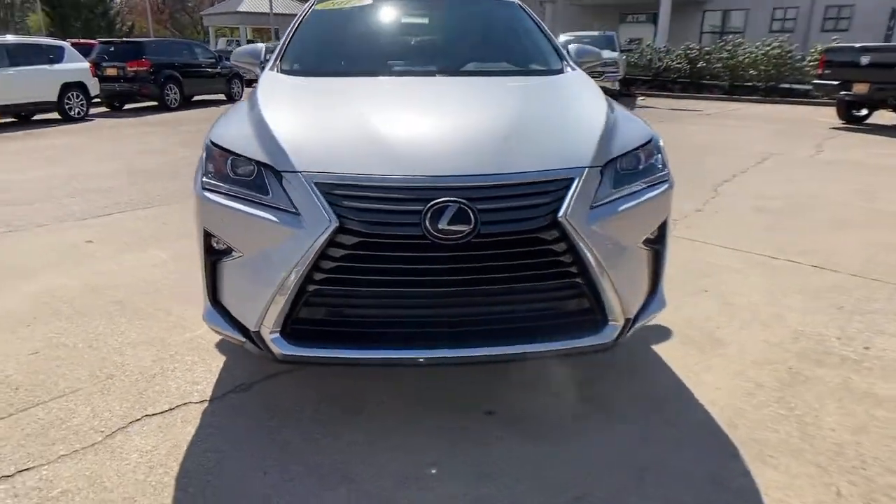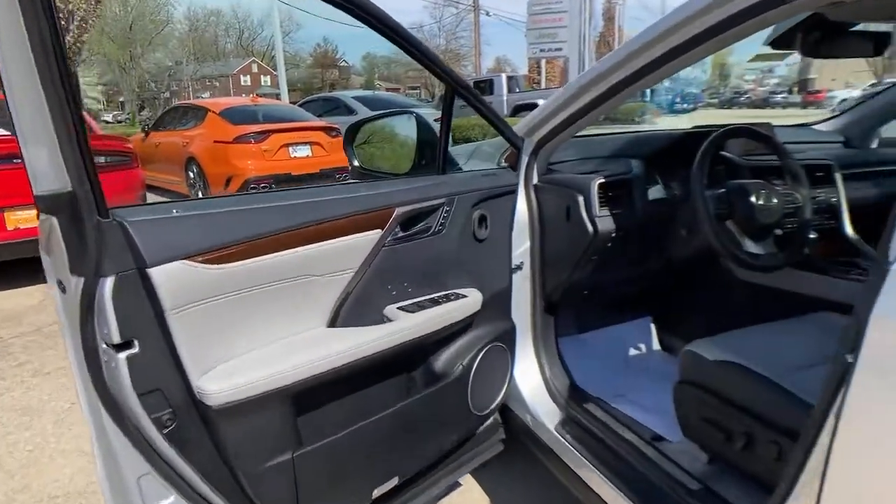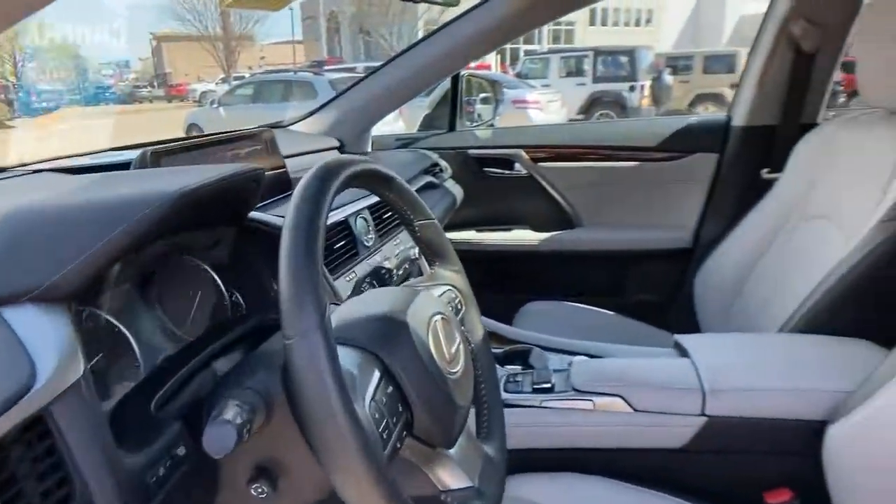Behind its bold looks lies a premium interior loaded with a suite of advanced safety and infotainment tech to help you make the most of each journey.